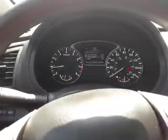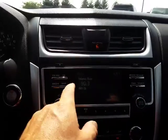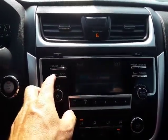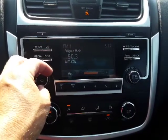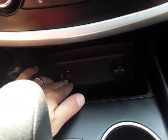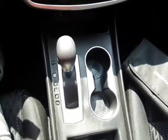It does have an AM/FM CD with iPod, Bluetooth, and auxiliary hookups. The sound system sounds good on this car. Here are some of your connections down here, another power outlet, and two big cup holders right here.